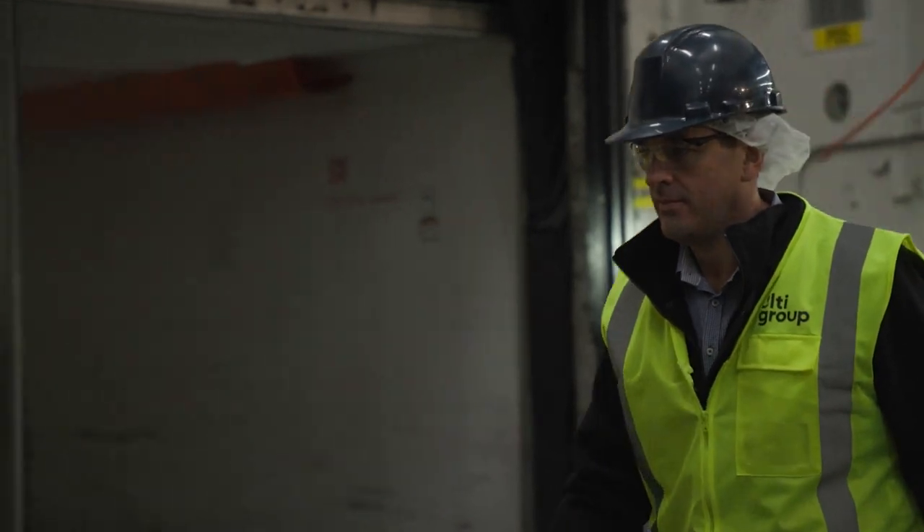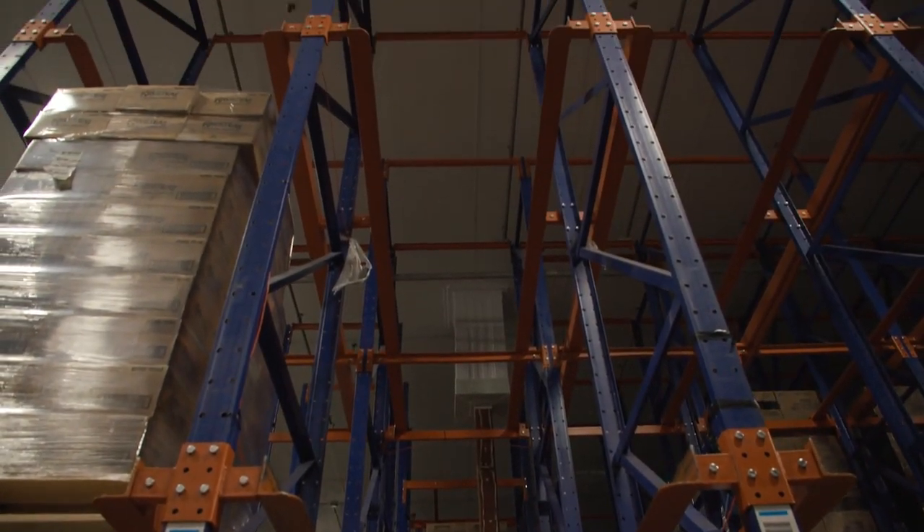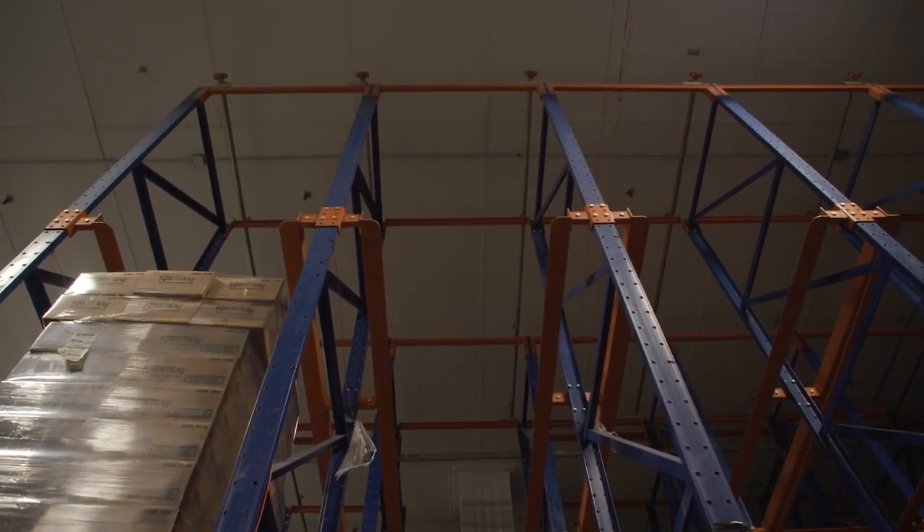For the typical freezer application such as we're standing in front of here, we like to provide a great four-year return on investment on the HCR. As we can see behind us, after being in operation for nearly four years, there's absolutely zero frost and ice build-up inside the freezer, meaning that there's no chipping of ice and frost away from the opening.